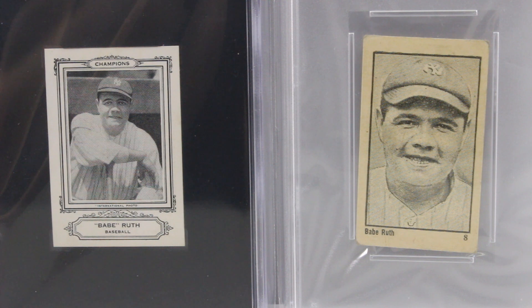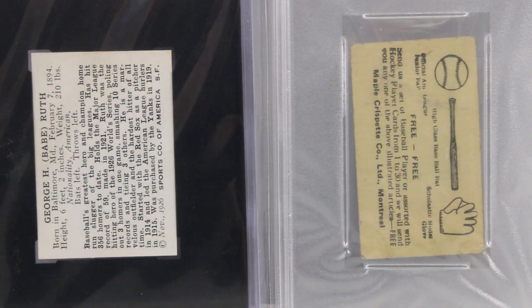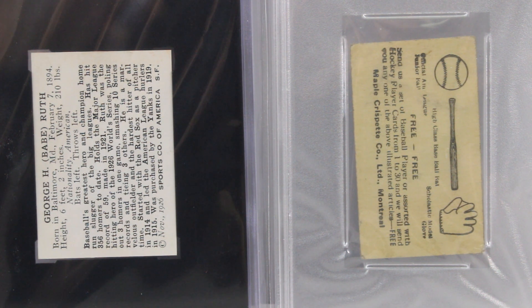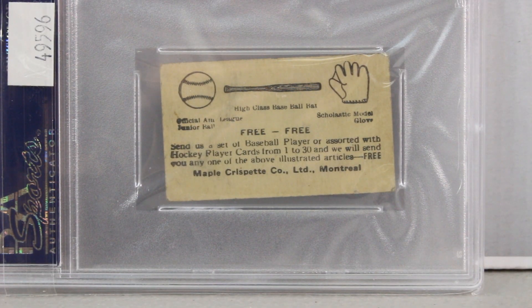These Maple Crispette cards are from Canada, issued in 1923. Here's the back of the card — this would be a stats back, not the ad back. I don't think there are any varieties of the Maple Crispette. I like how there's a baseball, a bat, and a glove on there — that looks really neat. It looks like these could be sent in; if you collected the set you could send it in for something. A lot of times when cards could be collected and sent in for a free gift, people did do that, which is why there aren't so many of them found — plus they're very old.